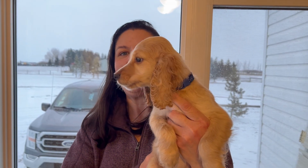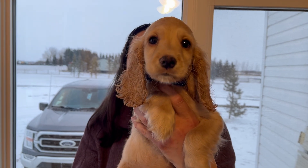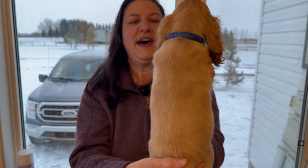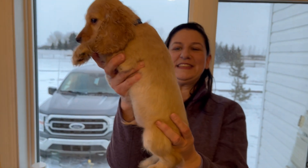This is the 10 week video for Baby Royal Blue. He is our most beautiful blonde male. That's him from the right and the back, and then his left side is here.